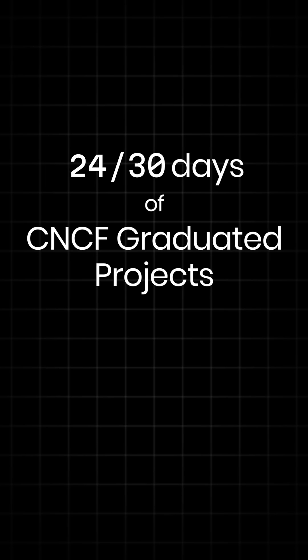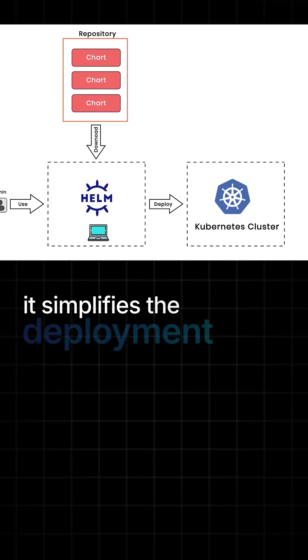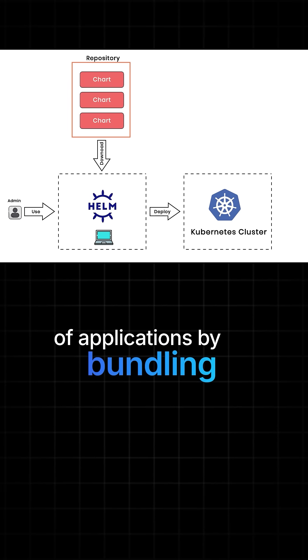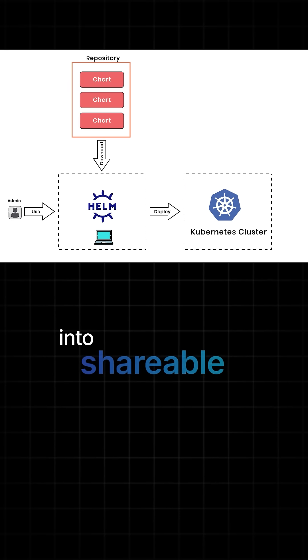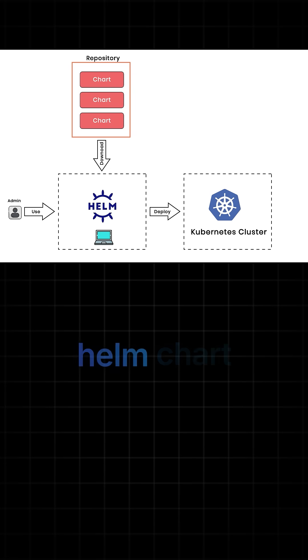Welcome to day 24 of our 30 days of CNCF Graduated Project series, where today we're diving into Helm. Helm is a CNCF Graduated Project that serves as the package manager for Kubernetes. It simplifies the deployment and management of applications by bundling Kubernetes resources into shareable, versioned packages called charts — a Helm chart.